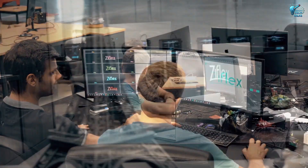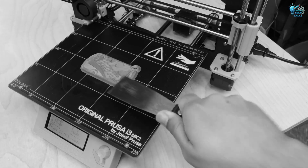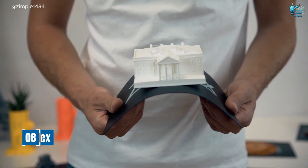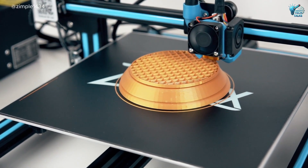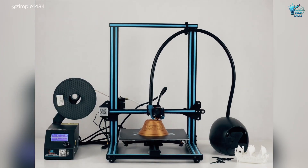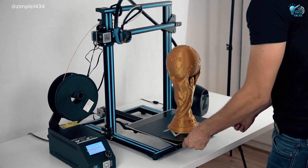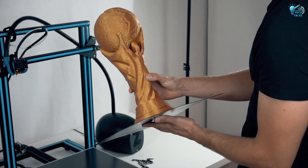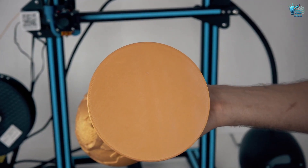For the tinkerers and creators out there, 3D printing is amazing, but removing delicate models can be a nightmare. Not anymore, thanks to C-Flex, a flexible magnetic 3D print platform. This is pure genius — it's a build plate that's both flexible and magnetic. After printing, you simply detach the entire flexible surface from the printer, bend it slightly, and your finished model pops right off.